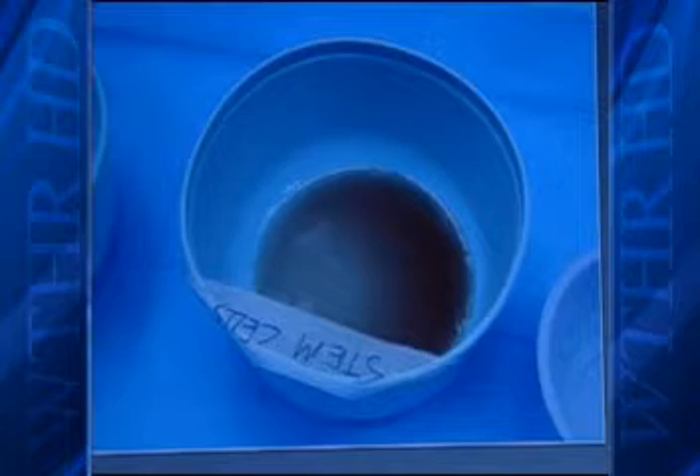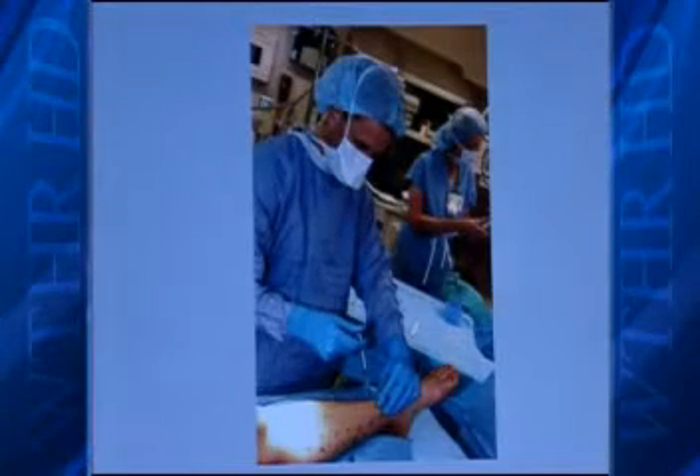What we're doing is taking the cells from one part of the body and bringing them to another area that needs repair more urgently. They are able to repair a variety of tissues by either decreasing inflammation, by helping tissues not to die if they're at risk of death, or by helping them to even grow and regenerate.